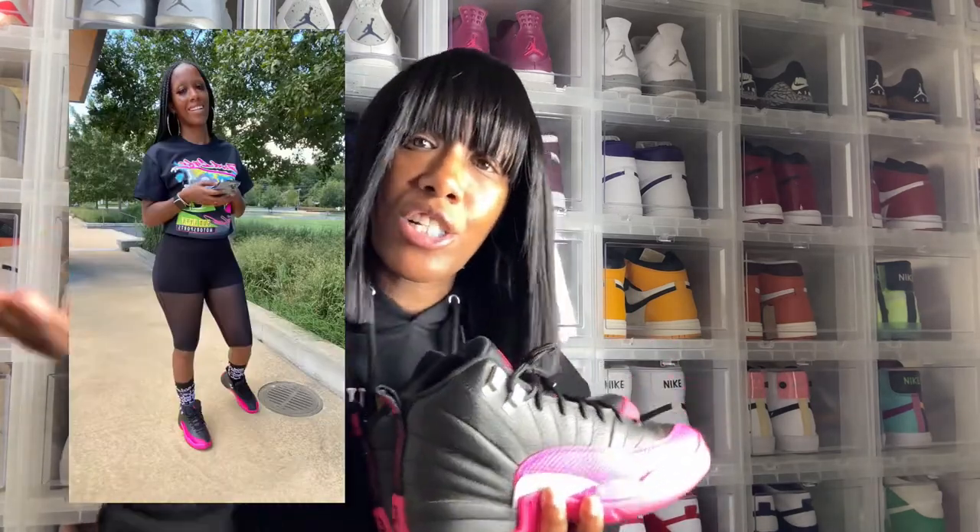I absolutely love them and I tend to wear these on my birthday. Y'all know October is breast cancer awareness month, so that's where the little pink comes in for me — supporting breast cancer awareness and things like that.